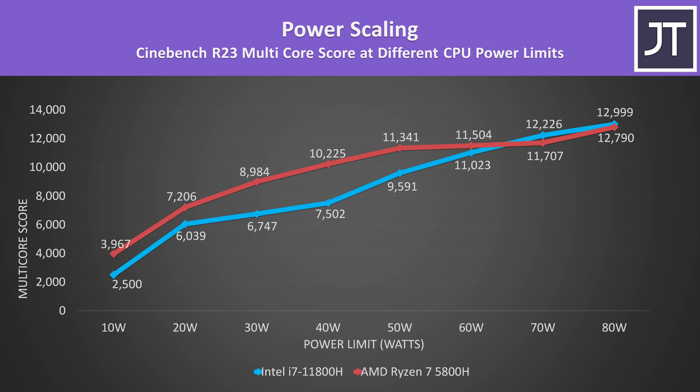I've tested Cinebench R23 multicore at different power limits to see how performance scales. The 5800H shown by the red bars is outperforming the 11800H shown by the blue bars at lower power limits. The gap starts to narrow at a 60 watt TDP, and then at 70 watts and above the 11800H is able to take the lead. Not all laptops will allow the processor to run this high in a CPU-only workload, which is why it's important to check power limits in reviews.